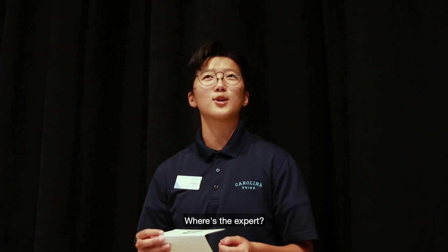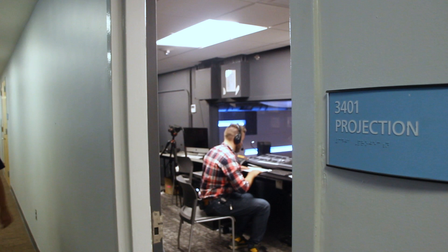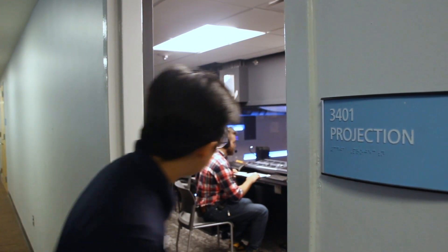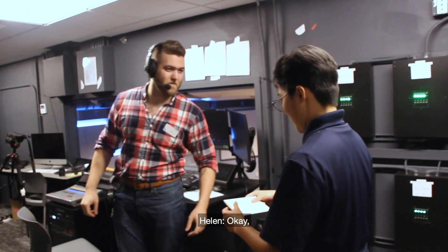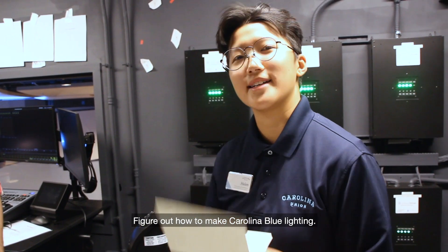Meet an expert. Where's the expert? Hi, I'm Spencer. I'm your A.V. expert. Here's your next clue: figure out how to make Fairland blue light.